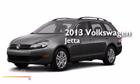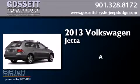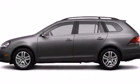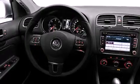This is a brand new 2013 Volkswagen Jetta. Its top features include a low tire pressure indicator, satellite radio, and roof rails.